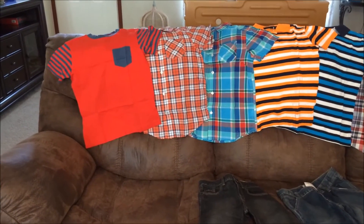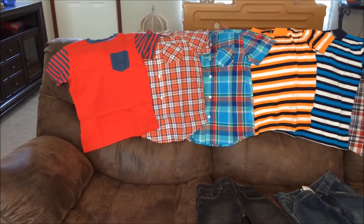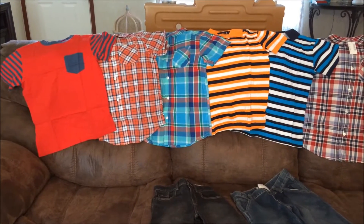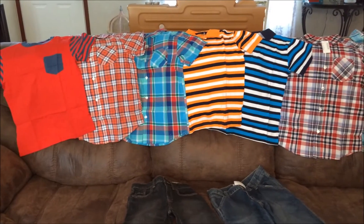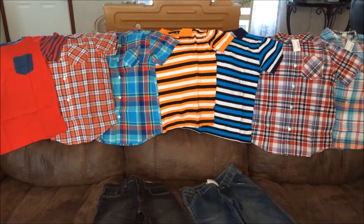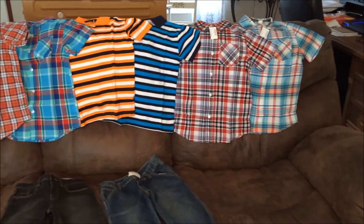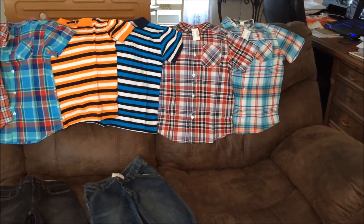This red shirt here was $2.39. The two next to it, which are the button-down collared shirts, were $3.99, as well as the two polo shirts here were $3.99. And these last two were $4 a piece, which I think they are so cute.